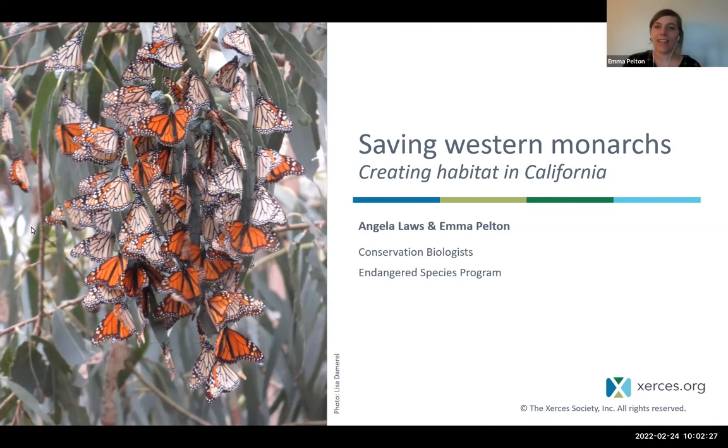I'm Emma Pelton, and I'll begin, and then I'm going to pass it to my colleague Angela. Today we're here to talk about saving Western monarchs, and specifically creating habitat in California. Angela and I are going to talk about more than just creating habitat — we're hoping to speak to you about other ways that you can help monarchs besides just creating habitat.